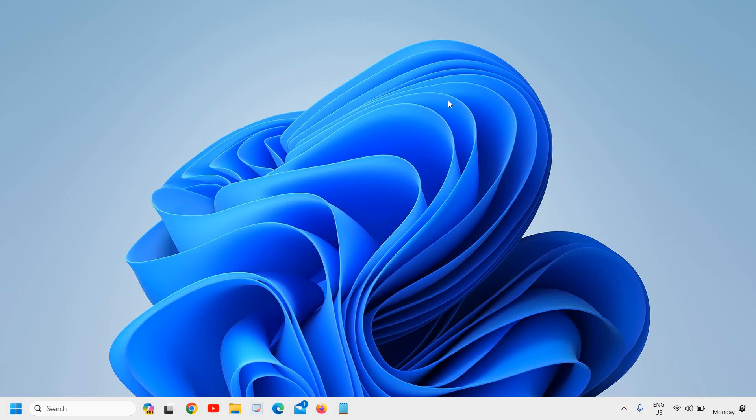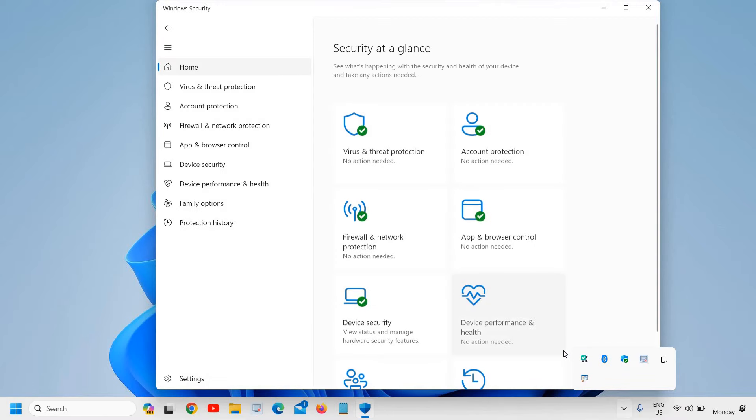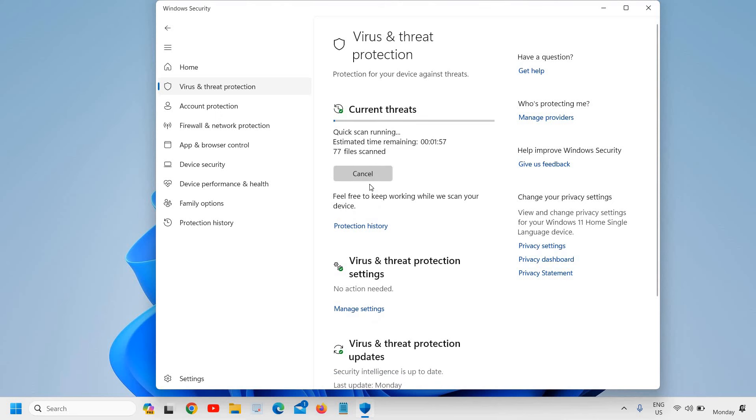The next step is to scan for malware. If your computer has some infections or viruses, your system can run slow. Click the arrow icon at the bottom right corner and look for the shield icon (Windows Security). Double-click it, then click on 'Virus & threat protection' and run a Quick Scan. You should do this on a weekly basis.